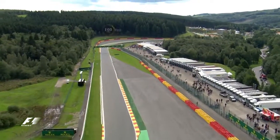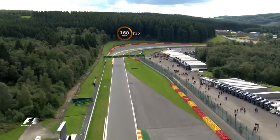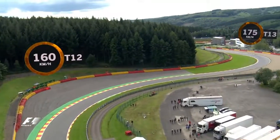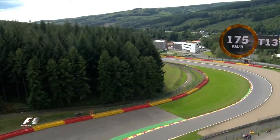Then it's another short blast up to 306km/h before braking for the 160km/h right at Turn 12, which feeds into the fifth gear left of Turn 13. This is called the Fagnes Chicane.